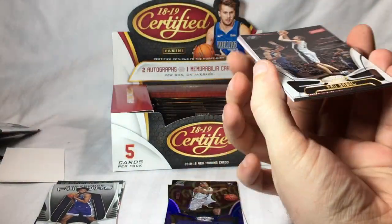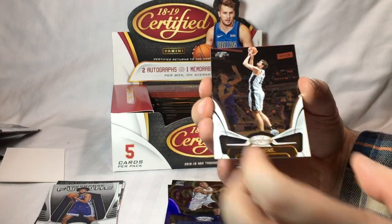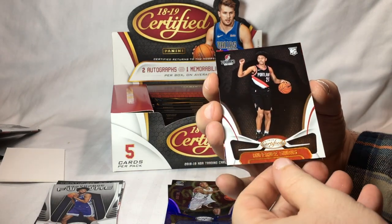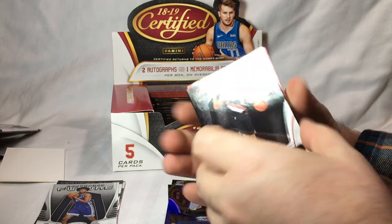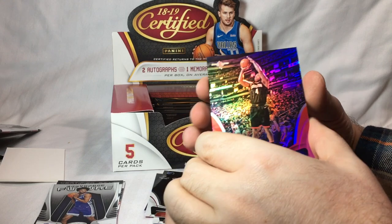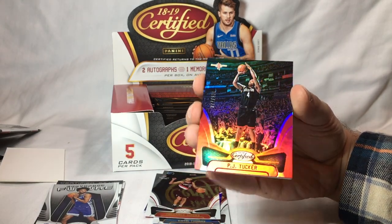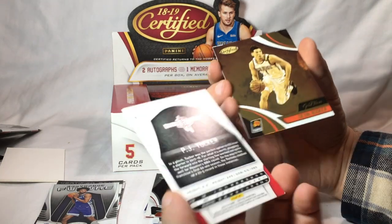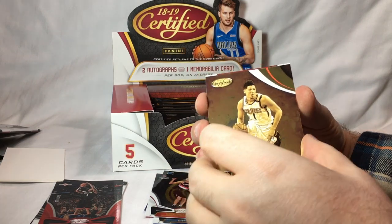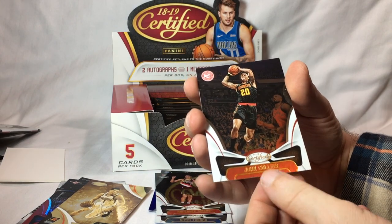I like to save the hits, but sometimes you get scared when you don't have a hit after a certain amount of packs. Pau Gasol. And Fernie Simmons, rookie card. And P.J. Tucker, numbered 277 of 299. Gold Team: Devin Booker. And John Collins.